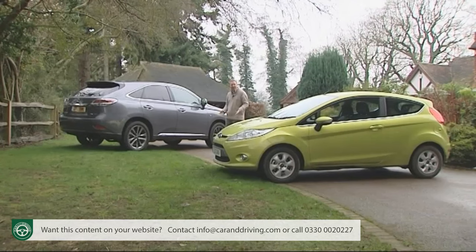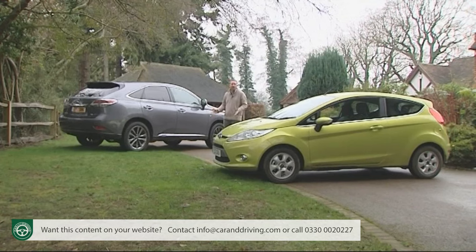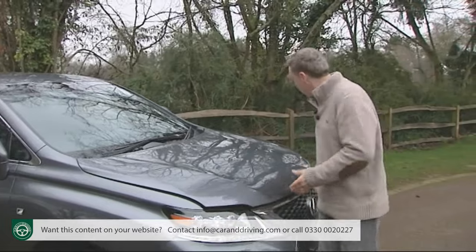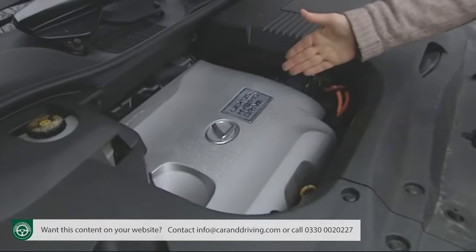Shocking? Yes. But that's hybrid technology for you. While other manufacturers are still experimenting with it, Lexus has more than a decade of experience with petrol-electric motors, a period in which the company's engineers have significantly improved the efficiency of their hybrid drive system.